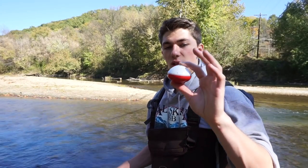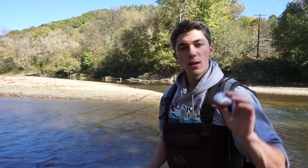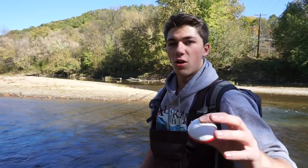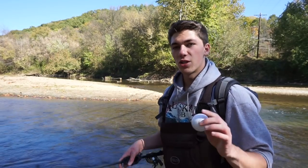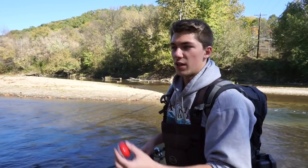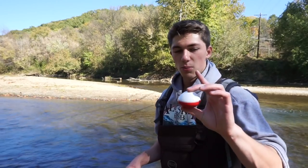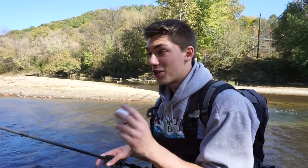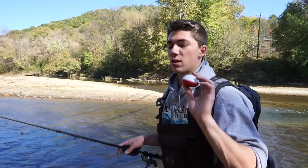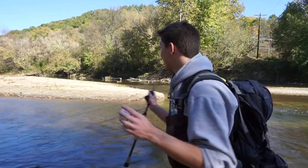I love technology and how companies like iBobber are producing things like this to help anglers find fish in tricky areas. It's not all about being one up on the fish — it's about learning what they're doing. This isn't just an opportunity to find fish to catch them, but to see if they're sitting in deep water, suspending, or fighting the current. I'm going to get out in the water — it looks too good not to fish.